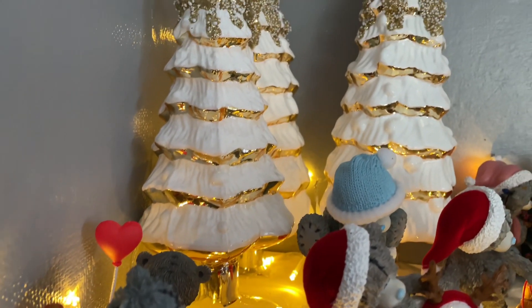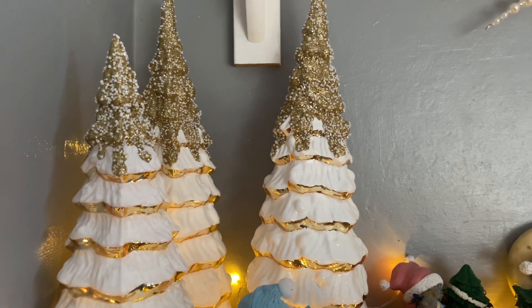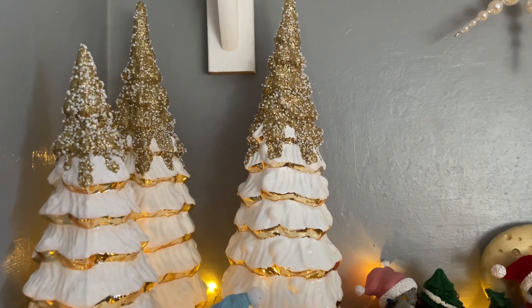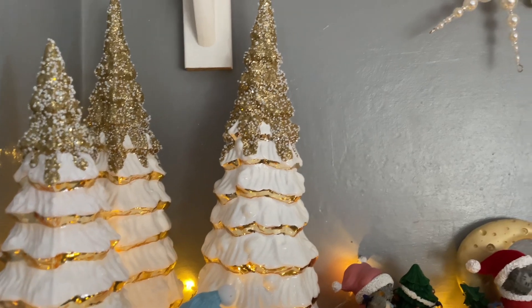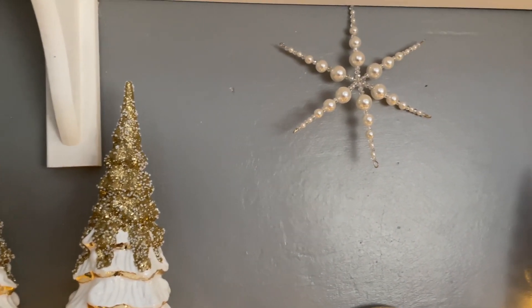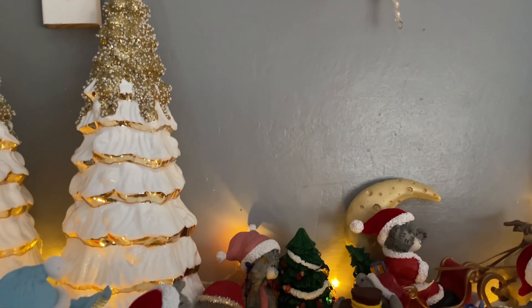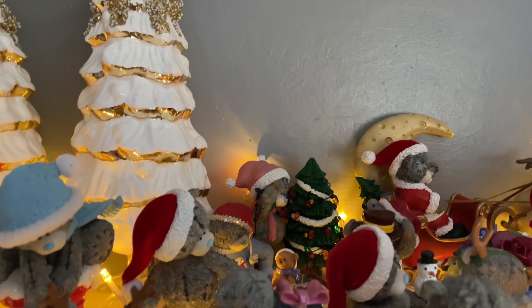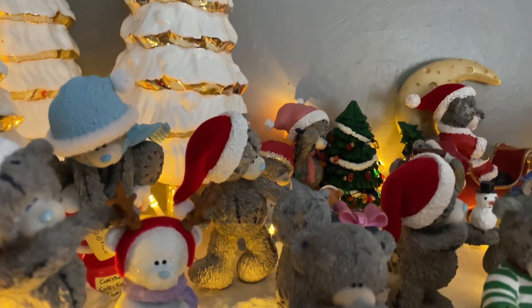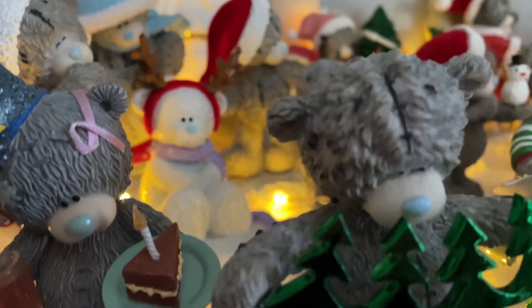This time, if you remember my decoration from last year, this Christmas tree is actually what was my table decoration last year — so I moved things around, which is quite clever. I think nowadays you have to be very creative with your decorations and make the most of what you've got.